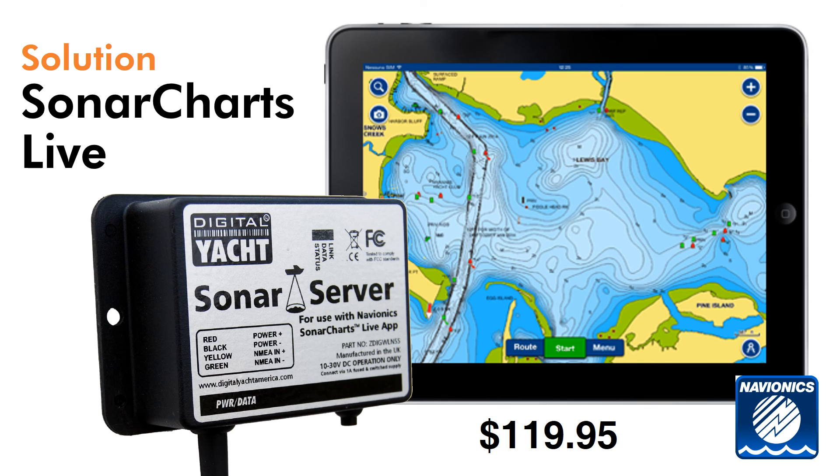SonarServer is priced competitively at just under $120. It's a chance to make a massive difference to marine charting as we know it today. Thanks for listening.